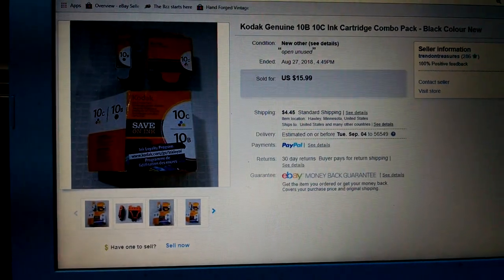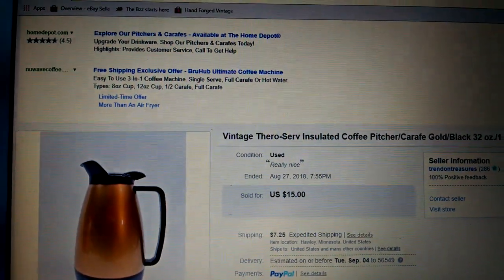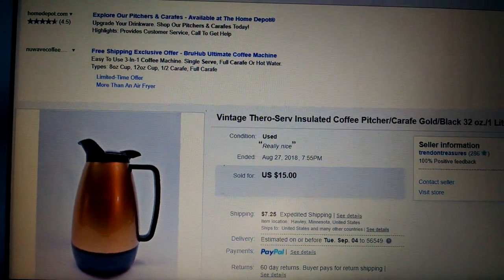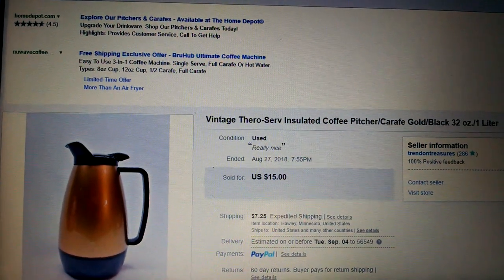I did not sell anything last night — as hard as that is for me to believe. And $15 for the vintage thermos coffee pot — carafe — plus $7.25 shipping. That is gone. So that was the sales in the last probably a couple weeks.